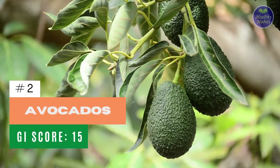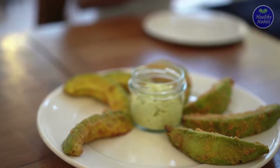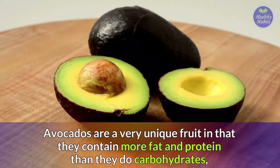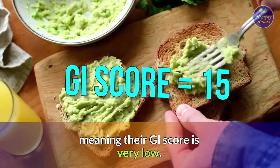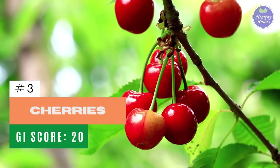Number 2: Avocados. Not only are avocados delicious, but they're also an ideal low glycemic fruit to consume for diabetics. Avocados are a very unique fruit in that they contain more fat and protein than they do carbohydrates, meaning their GI score is very low.